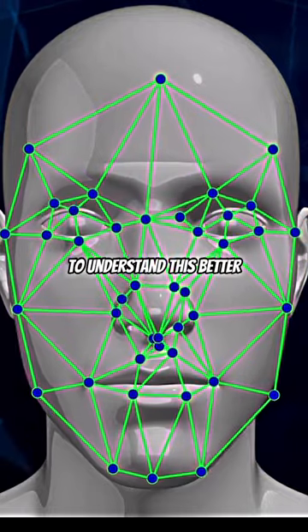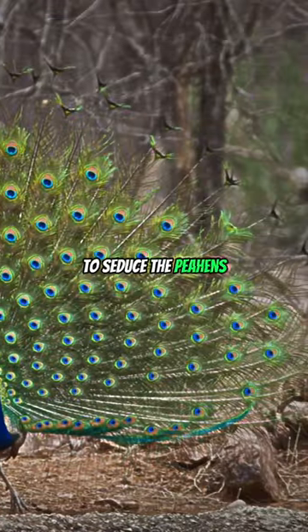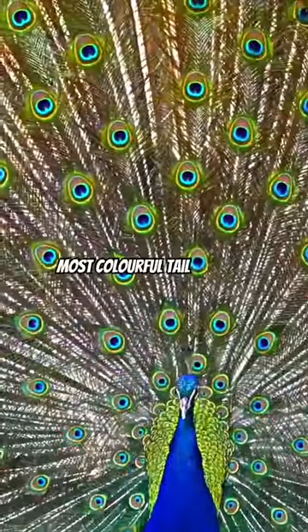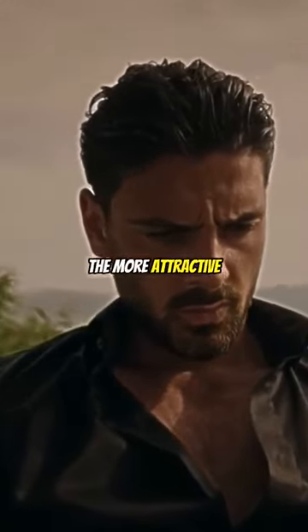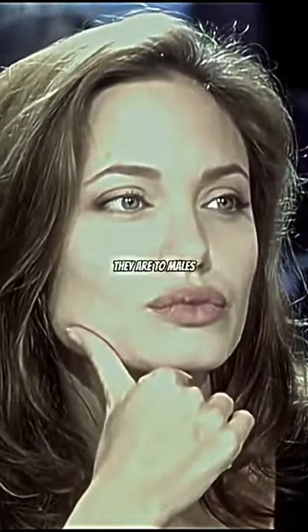To understand this better, you need to look at peacocks, where the males have beautiful tail feathers to seduce the peahens. The manliest peacocks have the biggest and most colorful tail feathers, and because of this are more attractive. We humans are kind of the same — the manlier a male looks, the more attractive they are to females, and the more feminine females look, the more attractive they are to males.